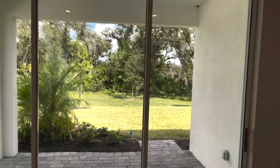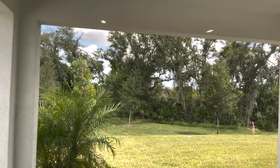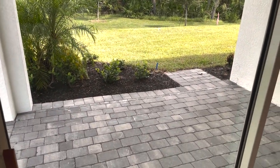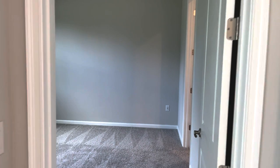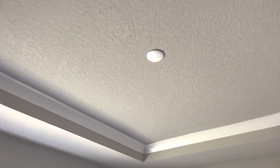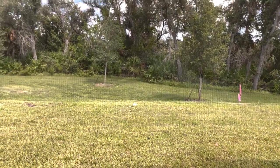We've got triple sliders here — the Florida living going on. And look at this conservation again. This house is ready for a pool, so if you want a pool put in, there's plenty of room. Here we are in the master bedroom — tray ceiling, ready for your life here in Florida. Beautiful view of the conservation.